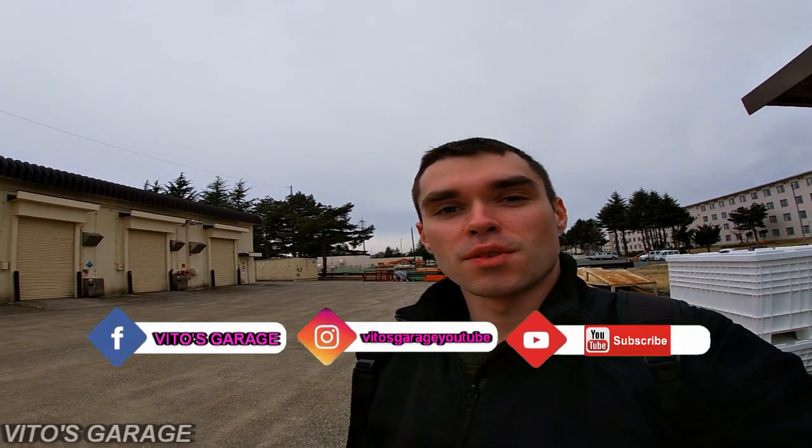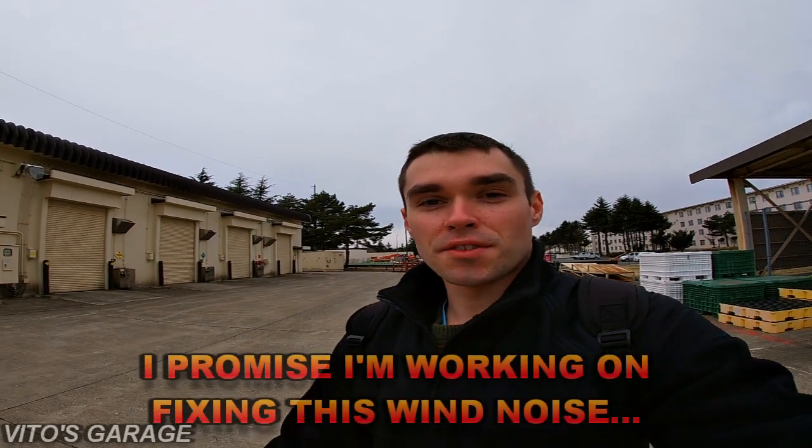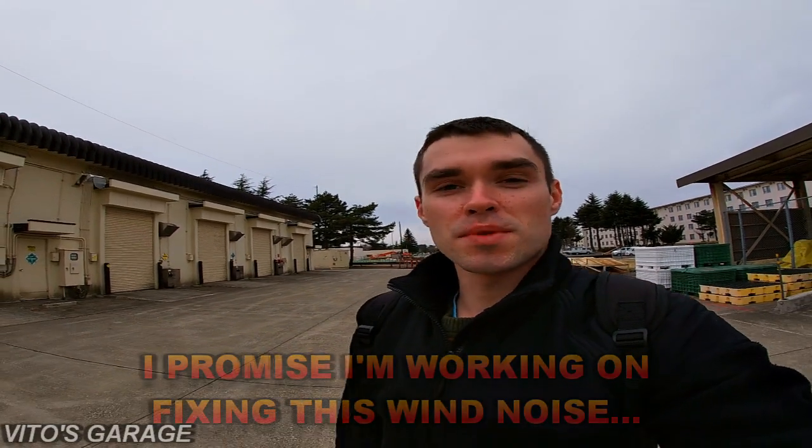Hey guys, welcome back to my channel, welcome back to Vita's Garage. If you're new to the channel, welcome. I post new car videos every week, so don't forget to subscribe and like this video. Also don't forget to check out my playlists — I have so many car videos, you will not believe.